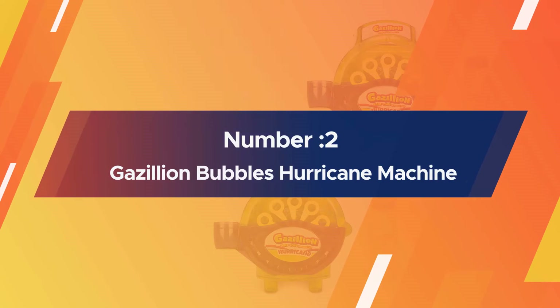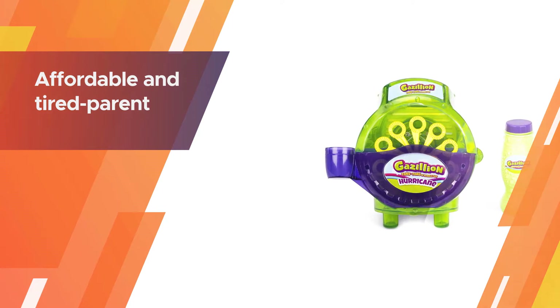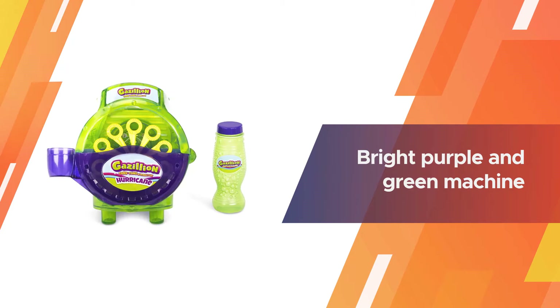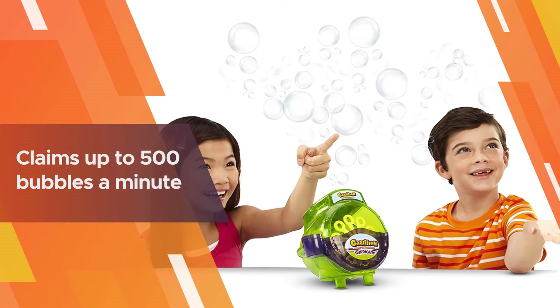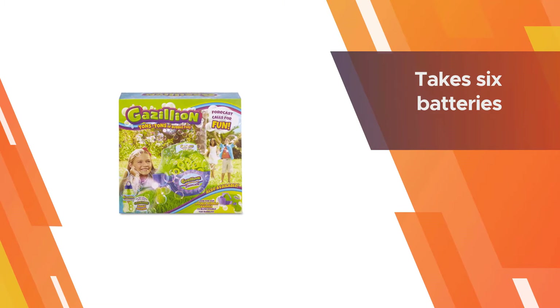Number two: Gazillion Bubbles Hurricane Machine. This quick and hardy bubble machine does what it's meant to do — blow a hurricane of bubbles. It's affordable and parent-assembly-friendly. This bright purple and green machine is battery powered and claims up to 500 bubbles a minute. The Gazillion Bubble Hurricane Machine takes six batteries, so you might as well buy a new battery package whenever you pick this up.